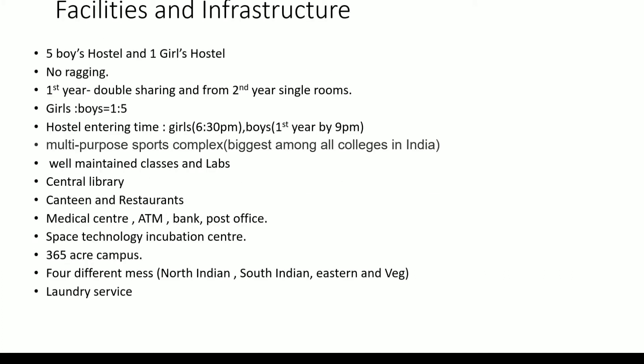Next is the facilities and infrastructure. In terms of infrastructure, I would rate NIT Agartala 9 out of 10. When I first entered college, I was not expecting this type of infrastructure, but after seeing all the departments and the greenery of the campus, it made me happy that I had taken the correct decision in admitting myself here. There are 5 boys' hostels and 1 girls' hostel, with no ragging at all — it is a ragging-free campus. In first year, rooms are double sharing; from second year onwards, you get single rooms.